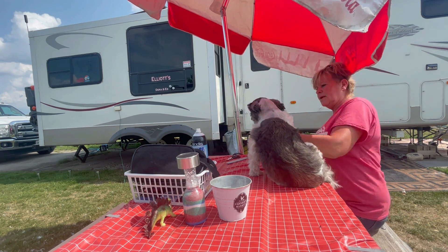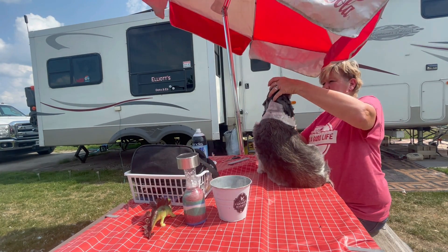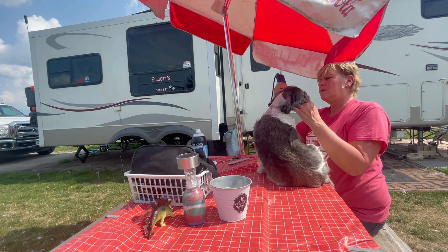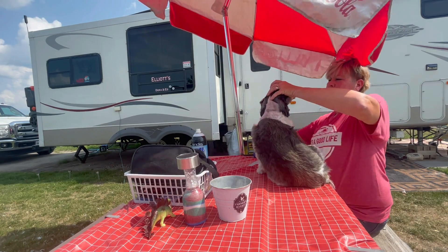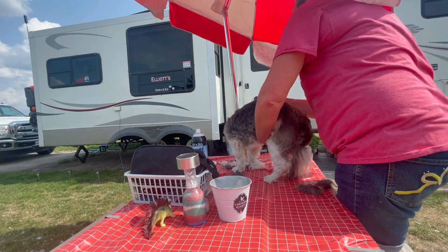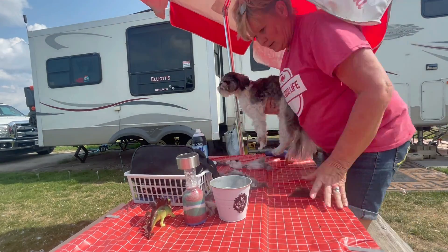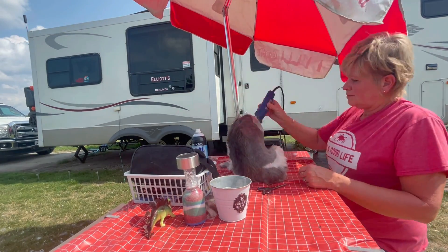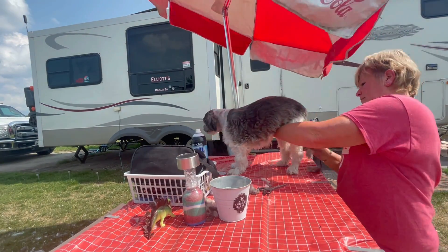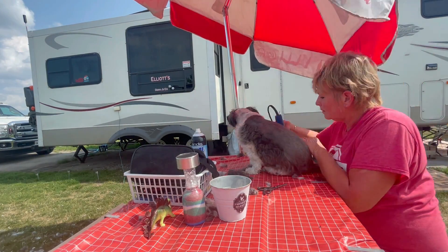Learning how to groom your dogs is a skill that can benefit both you and your furry companions while you travel in your RV. Not only will it ensure their safety and comfort, but it can also help you save on expenses. When you groom your dogs regularly, you can prevent various health issues such as skin infections, matting, and ticks. By investing the time and effort into learning to groom your dogs, you'll be able to maintain their health and happiness while enjoying your adventures on the road.